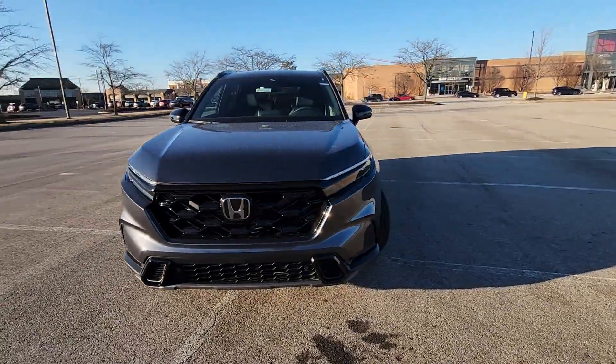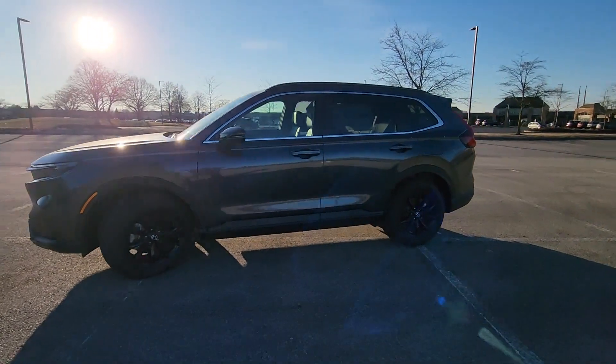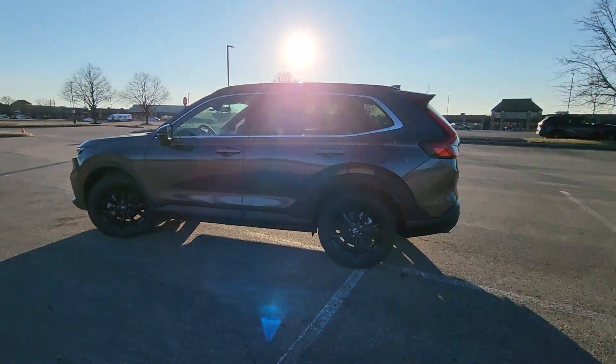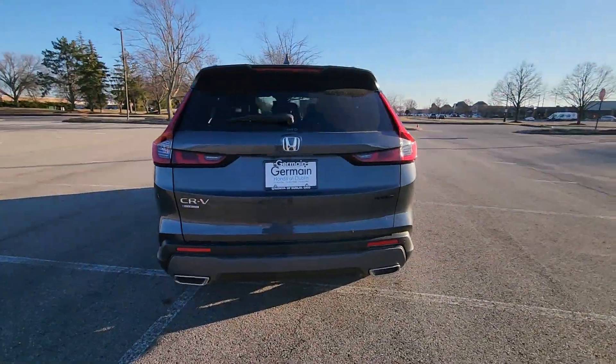2024 Honda CR-V Hybrid. This SUV offers space as well as power and performance. It's full of phenomenal features that any driver would appreciate.